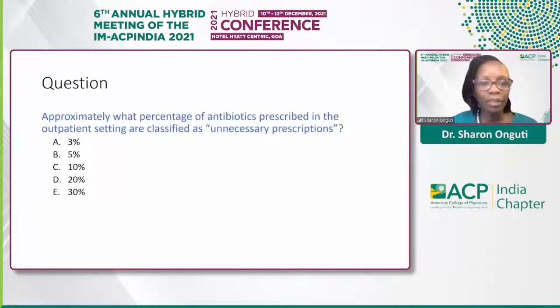I'd like to begin with a question, and I'm hoping to get a quick response through the chat. If you can just type what you think the closest percent is: what percent of antibiotics prescribed in the outpatient setting are classified as unnecessary? I think this was alluded to by both Dr. Sundaration and Dr. Downen earlier in their slides. Can you just type in the chat?